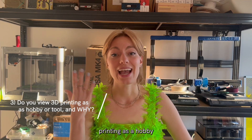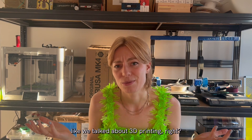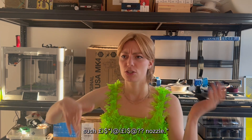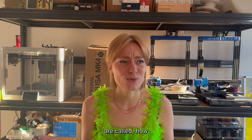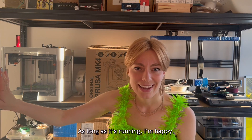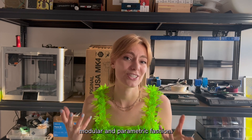Third question: do you view 3D printing as a hobby or just a tool, and why? This one is totally obvious. Last week I went to a 3D printing conference and met someone who started asking me about what nozzle I use for TPU printing — and up until that moment I still had no idea what he was talking about. I'm not a mechanical engineer; I don't really care about what all the different components are called or how I can make my machine faster or better. As long as it's running, I'm happy. 3D printing for me is 100% a tool to enable my hobby, which is designing modular and parametric fashion.